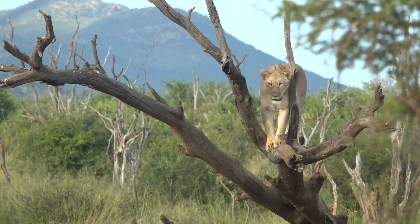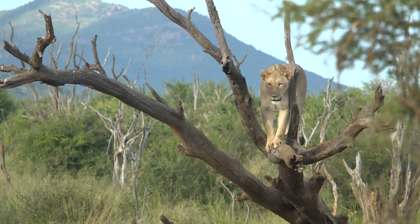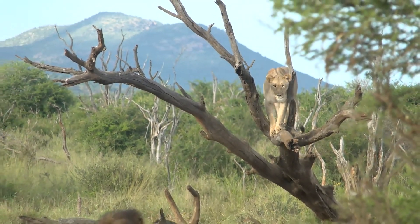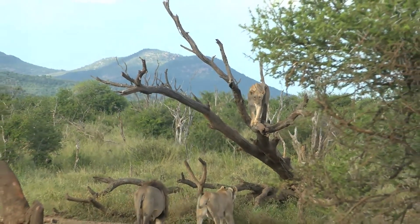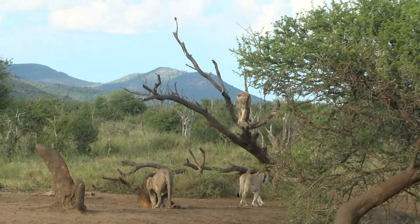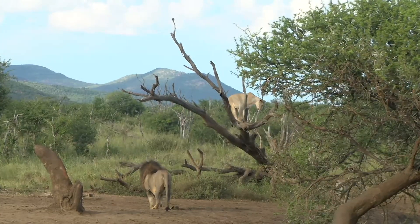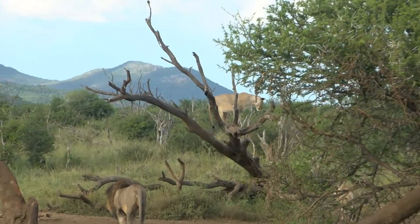We have a lion in a tree — three lions! We decided to come and check out Scorkel Pan to see if maybe we'd find some animals. We found one lioness, then two warthogs that this young male nearly caught. Then we just noticed this female in the tree.